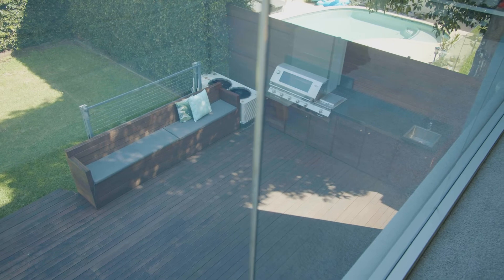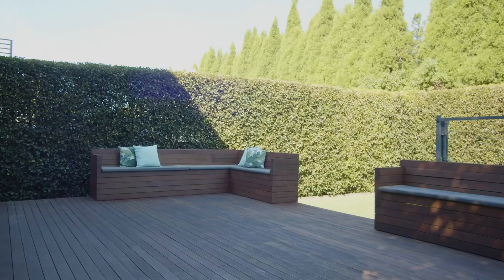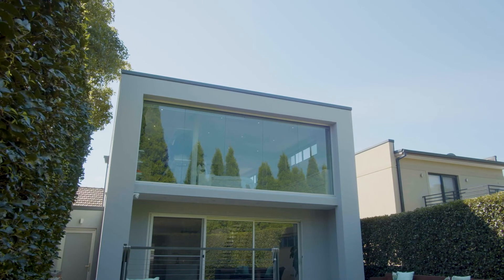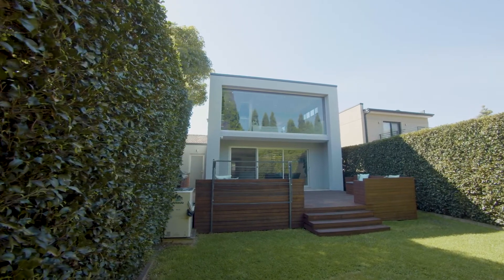A spacious open-plan layout flows easily to a large entertainment deck and ultra-private garden. This immaculate residence is perfect for buyers who are keen to live, relax and entertain in the leafy privacy in a top location close to all of Concord's lifestyle attractions.